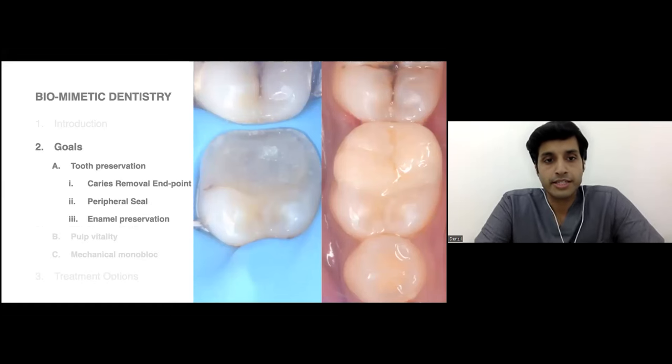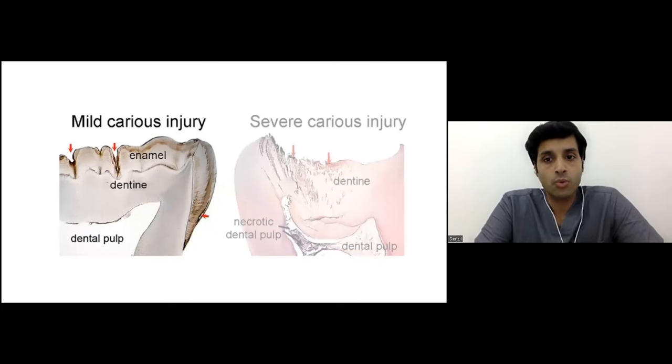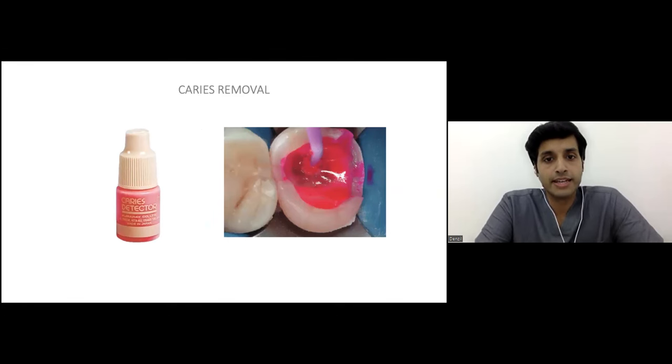Coming to tooth preservation, we start with caries removal endpoints — how do we approach caries for inner cavity? Biomimetic dentistry gives us two basic principles of caries removal. The first is approaching caries from the occlusal surfaces, where we differentiate caries in enamel and caries in dentine. Caries removal is always done via caries detector dyes — these are basic red fusion dyes that stain denatured collagen, which is part of infected dentine, staining it red and pink.